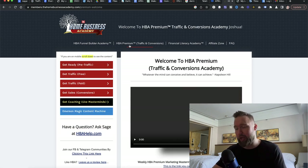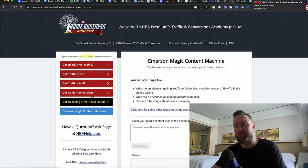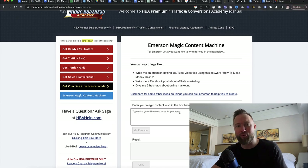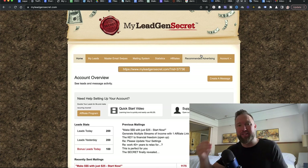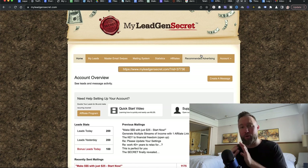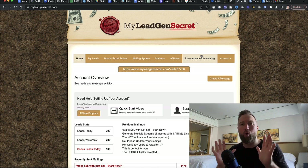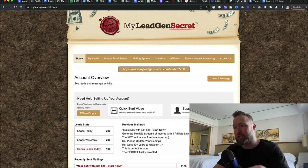The $25 is for the Funnel Builder Academy and HBA Premium is the free 14-day trial you just took. We're going to head over there now and use the Mersim Magic Content Machine — a built-in AI software that's going to write an email for us, because we're implementing email marketing within My Lead Gen Secret. Once we sign up, My Lead Gen Secret is going to send us 100 leads per day that we can email. That builds up over time — after 30 days you've got 3,000 leads you can send emails to each day, and then you get another 100 leads each day thereafter.